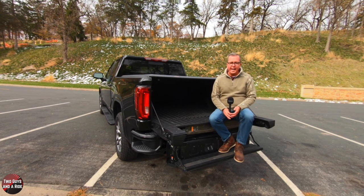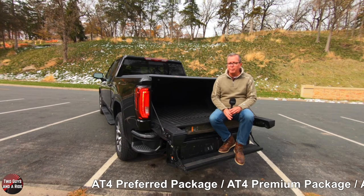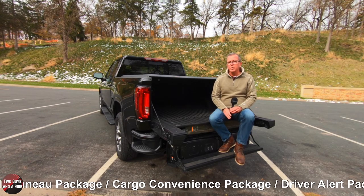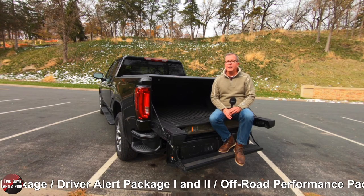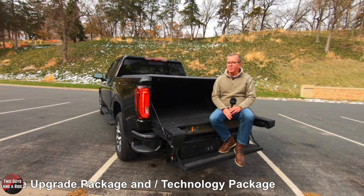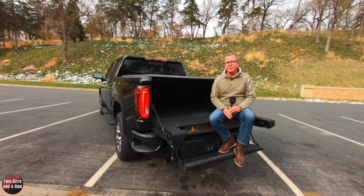Available packages on the Sierra AT4 include the AT4 preferred package, AT4 premium package, assist step and tonneau package, cargo convenience package, driver alert package one and two, off-road performance package, performance upgrade package, and a technology package, plus wheel and tire upgrades.